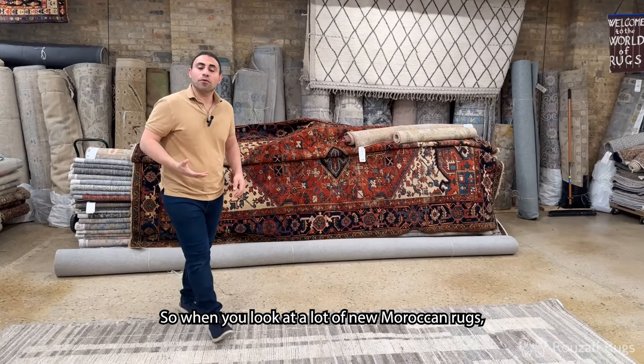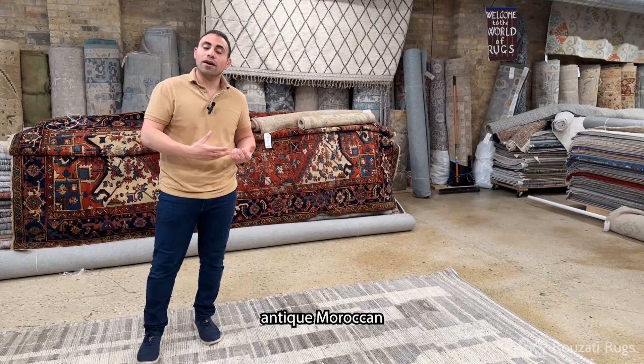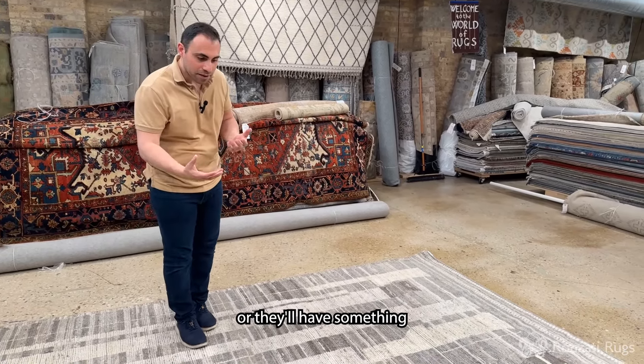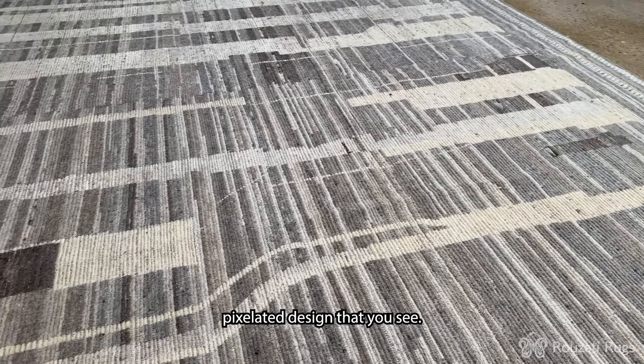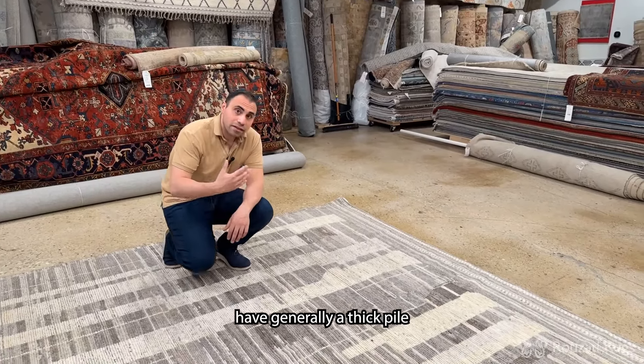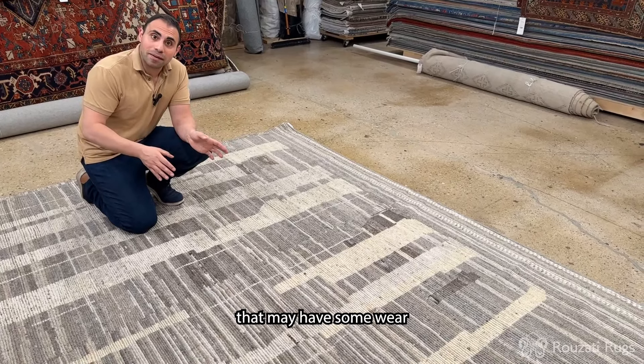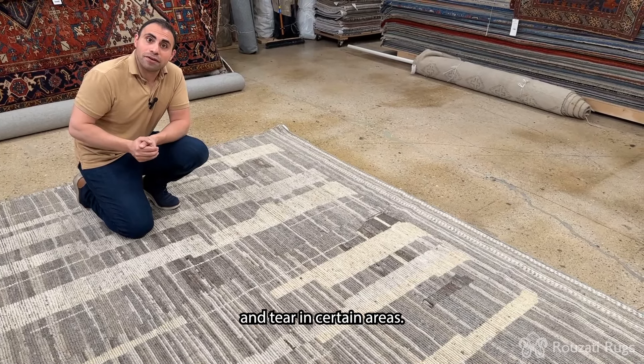When you look at a lot of new Moroccan rugs, either they'll emulate the tribal antique Moroccan rug pattern or they'll have something a little bit more modern, like this pixelated design that you see. You'll notice that new Moroccan rugs generally have a thick pile that is uniform all the way through, in comparison to antique Moroccan rugs that may have some wear and tear in certain areas.